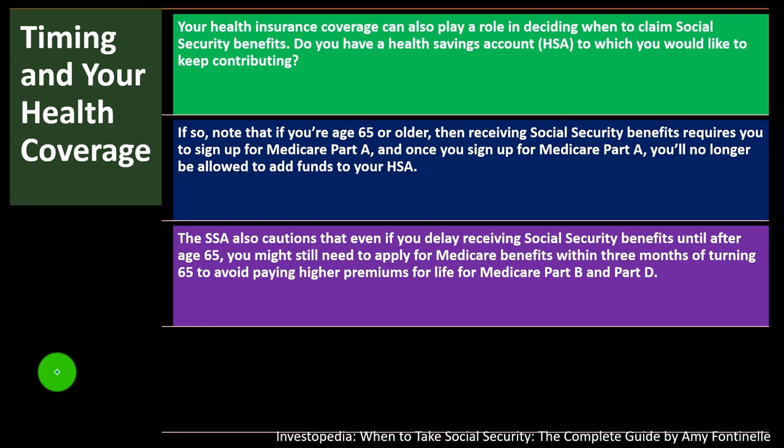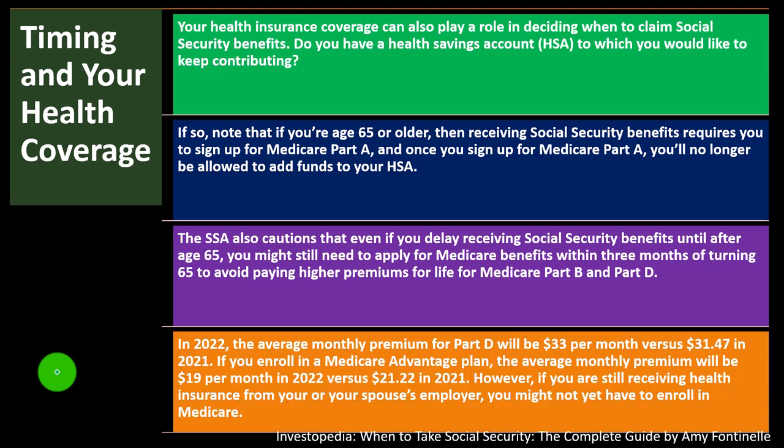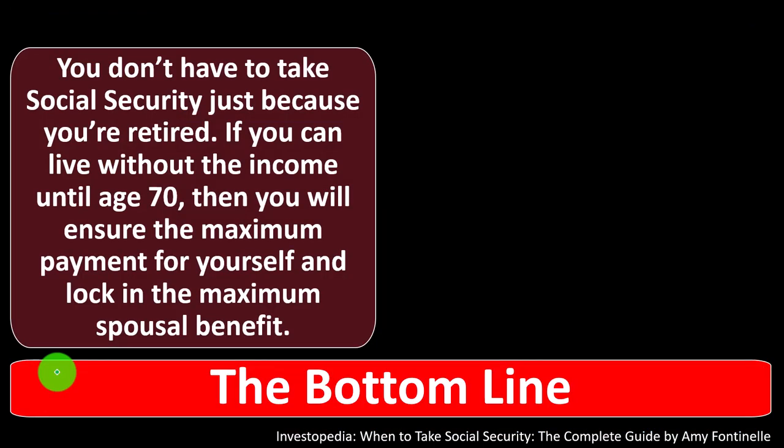The SSA also cautions that even if you delay receiving Social Security benefits until after age 65, you might still need to apply for Medicare within three months of turning 65 to avoid paying higher premiums for life for Medicare Part B and Part D. In 2022, the average monthly Part D premium is $33 (vs. $31.47 in 2021). Medicare Advantage averages $19/month in 2022 (vs. $21.22 in 2021). However, if you're still receiving health insurance from your or your spouse's employer, you might not yet have to enroll in Medicare.